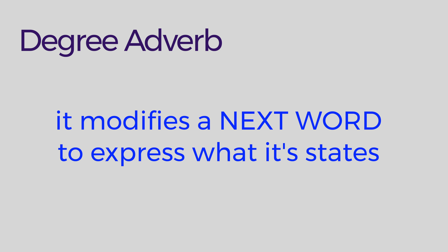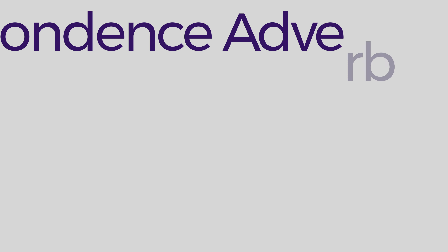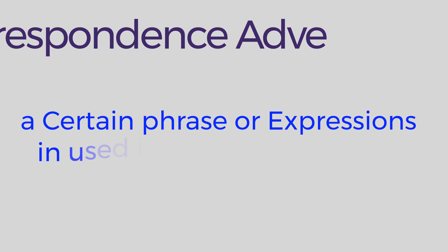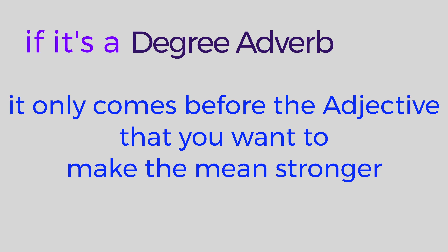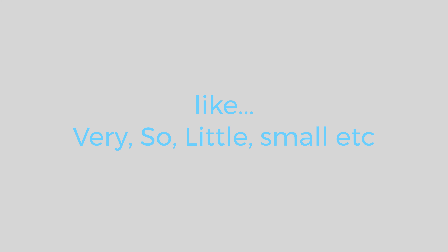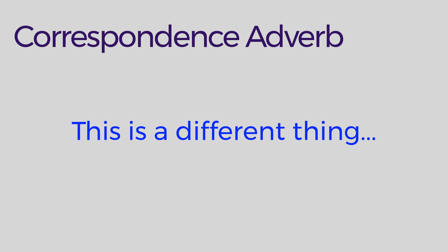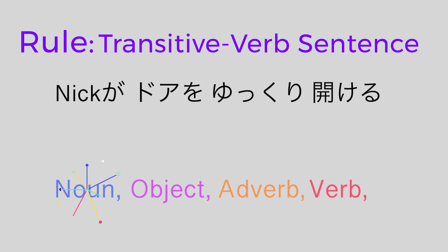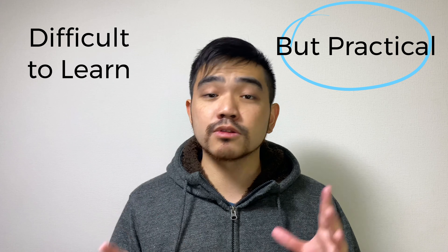A degree adverb modifies the next word to express what it states. And a correspondence adverb means a certain phrase or expression is used in connection with it. If it's a degree adverb, it only comes before the adjective you want to make stronger — like 'very,' 'so,' 'little,' 'small,' something like that. This rule only applies to verb sentences that have a noun and object. And this is why you get confused when reading or listening to native Japanese speakers. It's difficult to learn, but also practical — so you don't have to worry about making mistakes, because there are many ways to express the same thing.